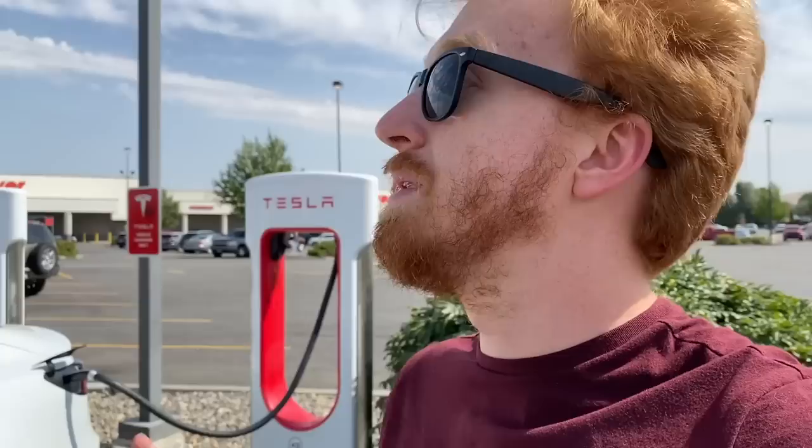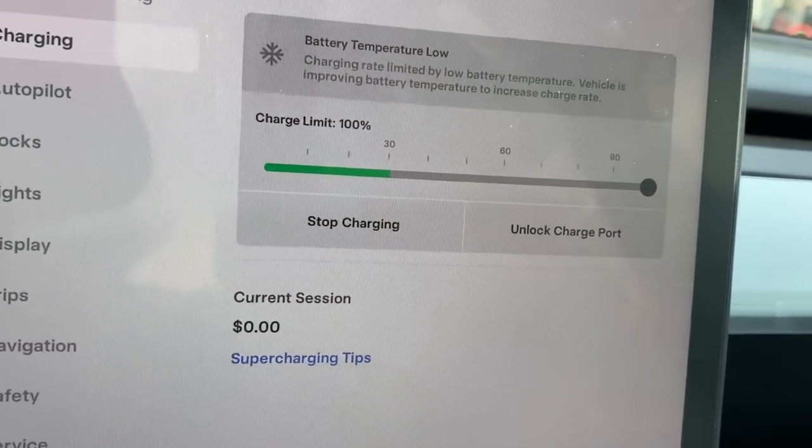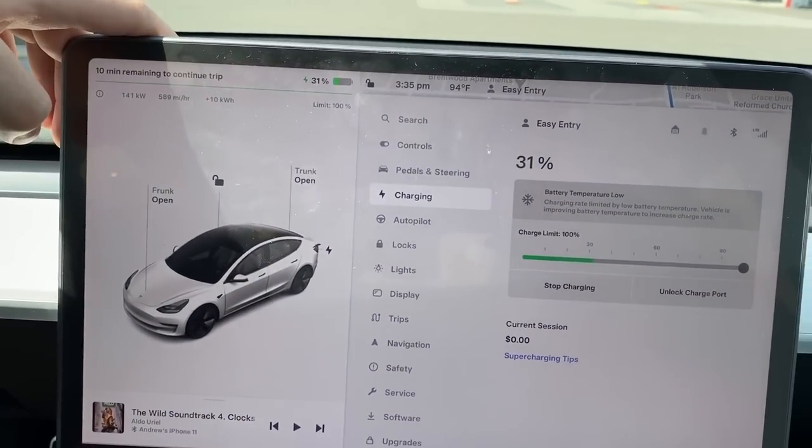Back home it gets over 110 degrees every day, so 92-93 degrees here feels cool to me. I expected overheating issues, but as I approached Kennewick the car never showed a battery preconditioning warning. We pulled in at 14%, so the LFP pack was naturally hot enough from driving in the heat that it didn't need preconditioning — very efficient. Then surprisingly, at 94 degrees outside, the screen says 'battery temperature low.' That's got to be a bug. But the warning went away shortly after as the battery heated up.